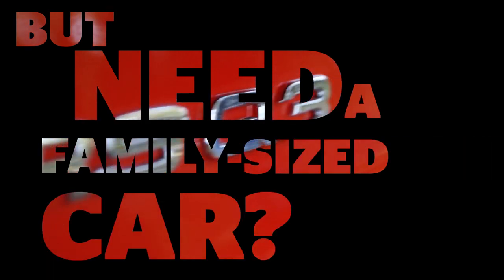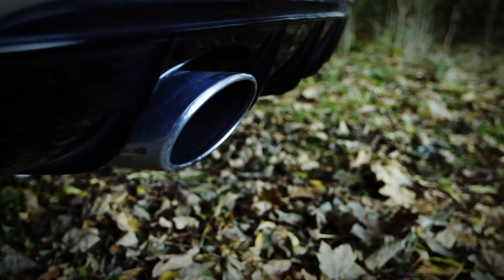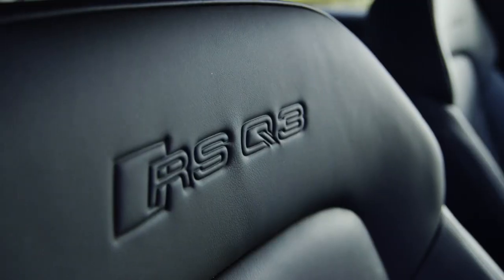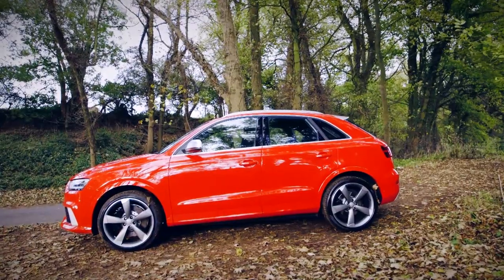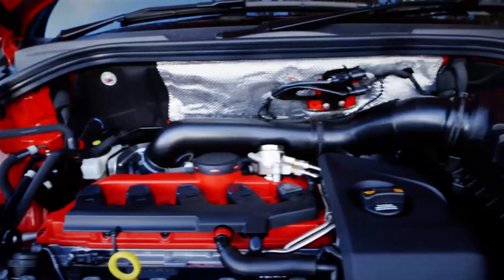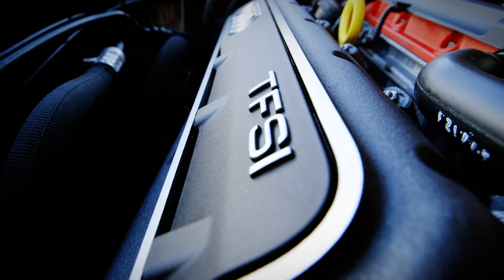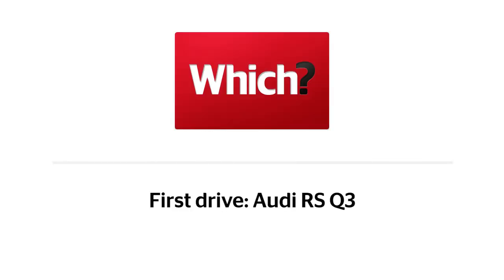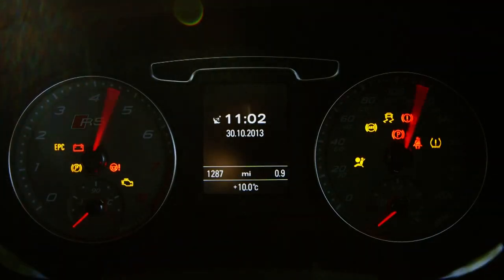Want sports car performance but need a family-sized car? Enter the Audi RS Q3. This is the first Audi SUV with an RS badge, and under its bonnet there's a potent 2.5-litre five-cylinder engine. So, let's fire up the engine and see if it really deserves that badge.